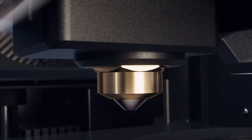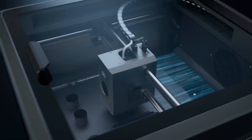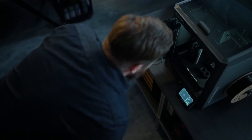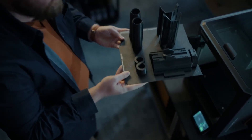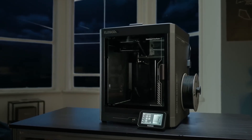With smart features like a real-time monitoring camera, dual LED lighting, and a dual-sided build plate designed for perfect PLA adhesion, the Centauri Carbon guarantees flawless, reliable results for every project.